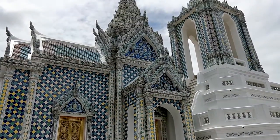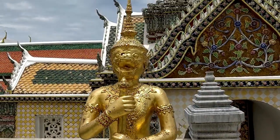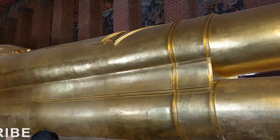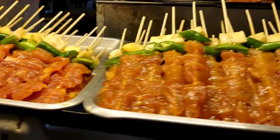Hey guys, welcome to another video of Bookpack Travel. In this video, I will take you to Bangkok's best attractions. Don't forget to like the video and subscribe to the channel if you are new. This is the 11th video of the Thailand series. If you want to see the rest of the videos, you can find the link in the description.